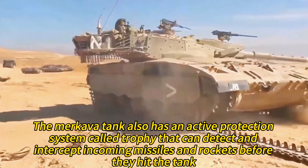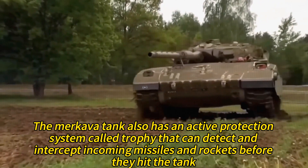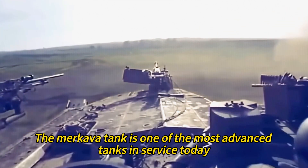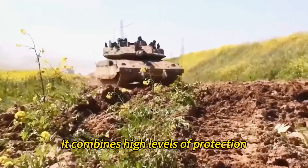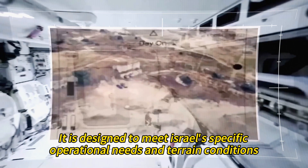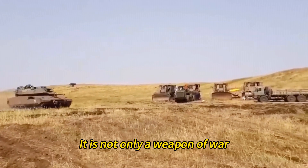The Merkava tank also has an active protection system called Trophy that can detect and intercept incoming missiles and rockets before they hit the tank. It combines high levels of protection, firepower, mobility, and versatility, and is designed to meet Israel's specific operational needs and terrain conditions. It is not only a weapon of war, but also a tool of peace.